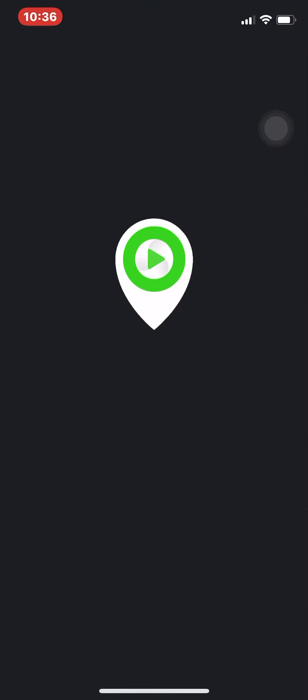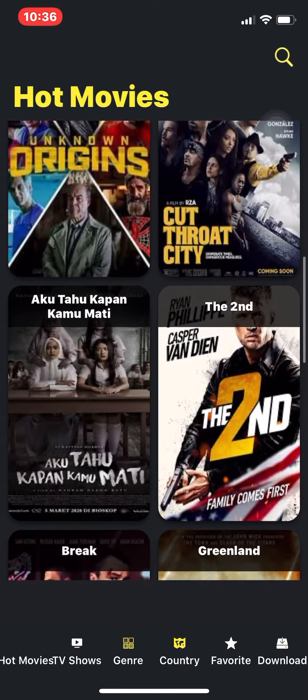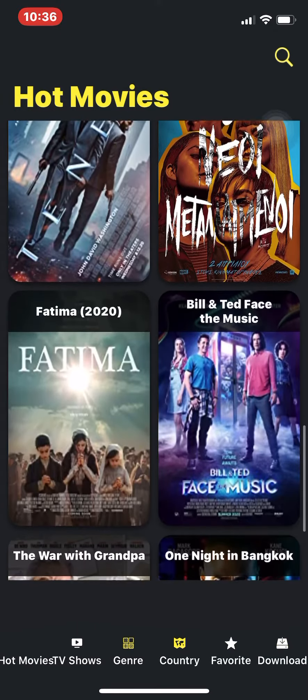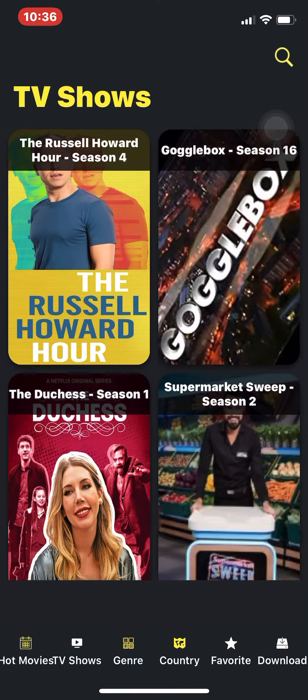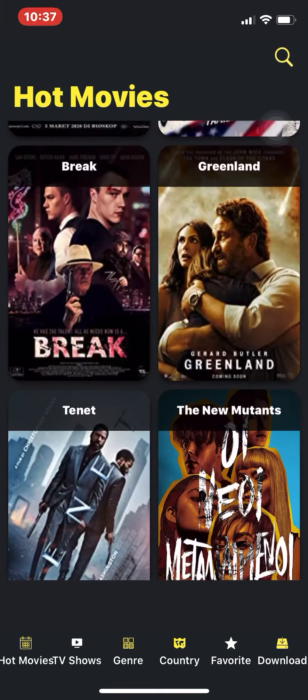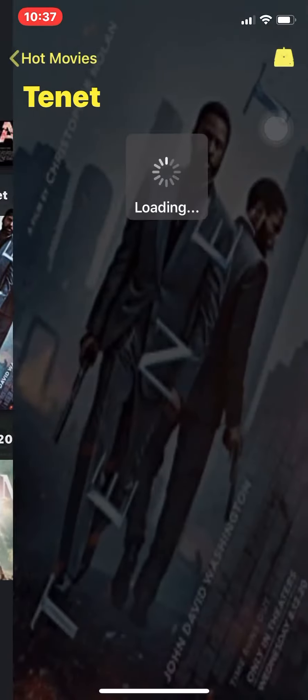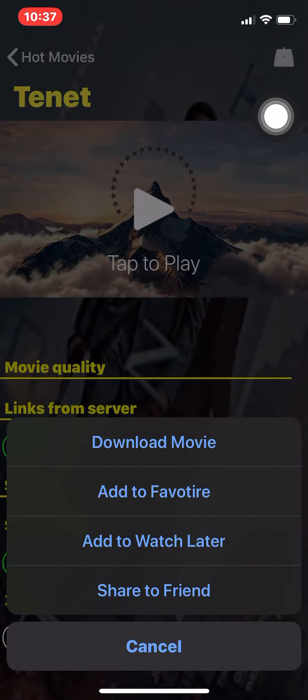Showbox Loka is one, and this app is available in the App Store. It's a great app — it's got movies and TV shows, and you can download for offline play also. Like, let's say I wanted to download Tenet — if you click up here, it'll give you the option to download it or add it to your favorites. You can download for offline play with this app.